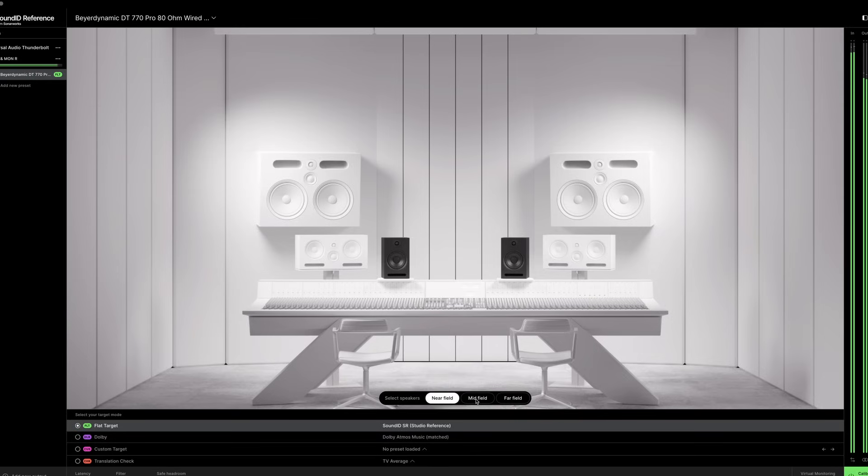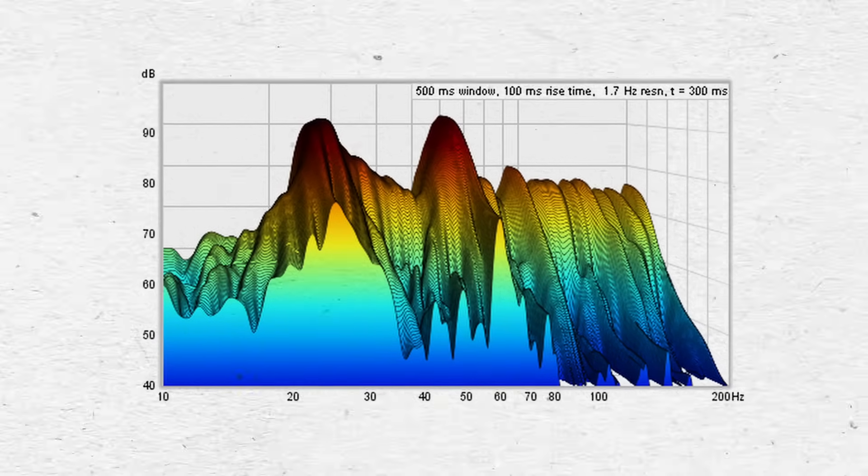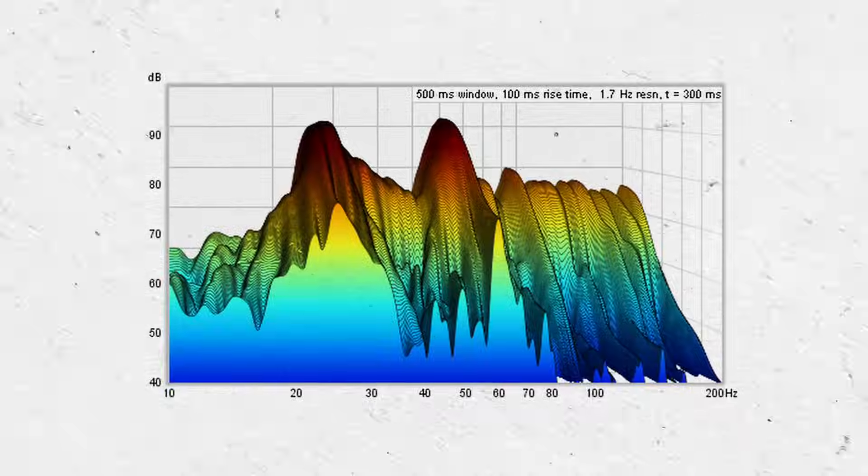The far-field monitors seem to have the longest reverb tail, while the near-field monitors have a relatively dry sound. This difference could inform the amount of reverb you add in a mix, and it also impacts the overall sound quality, as some of the additional reverb can cause additional masking at various frequencies throughout the spectrum.